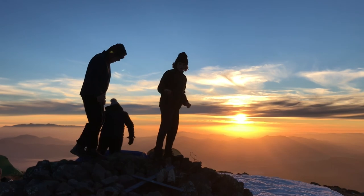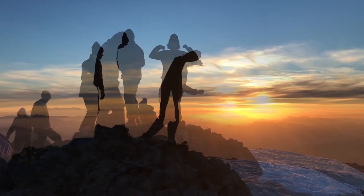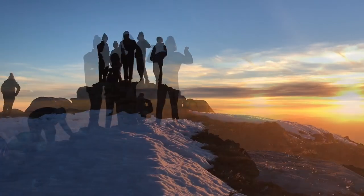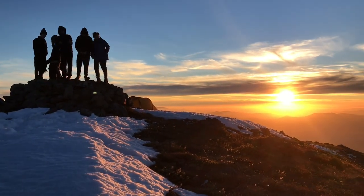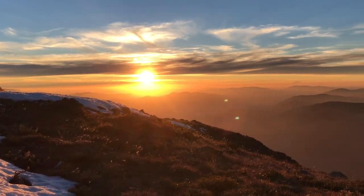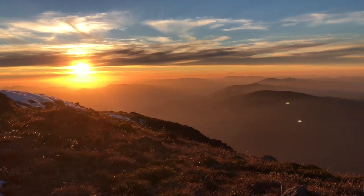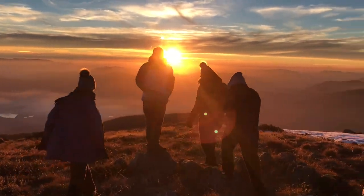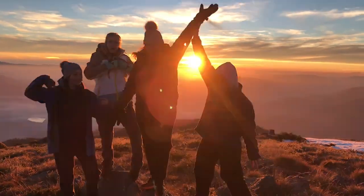Being on West Peak felt like having the world at our feet. We could see far right towards the Kiewa Valley, Mount Buffalo, and all the way towards Beechworth and home. Watching the sunset was one of the biggest highlights of the whole journey. As the sun set it started to get pretty cold, so after dinner we were all into bed pretty quick — in fact some of us were sleeping by seven o'clock, which has to be some kind of record.